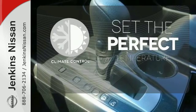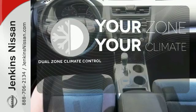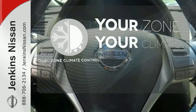The climate control lets you set the temperature exactly where you want it. Too hot? Too cold? Not anymore — with dual-zone climate control.